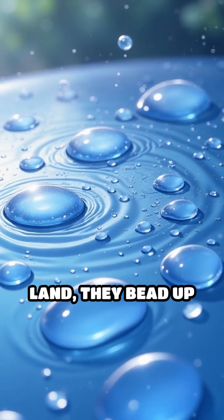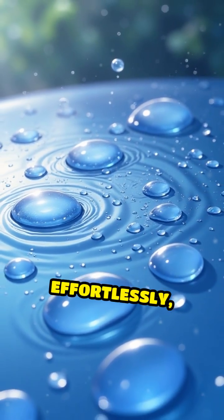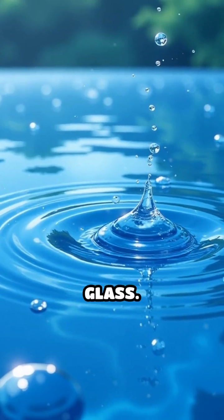When raindrops land, they bead up and roll off effortlessly, much like liquid mercury sliding across glass.